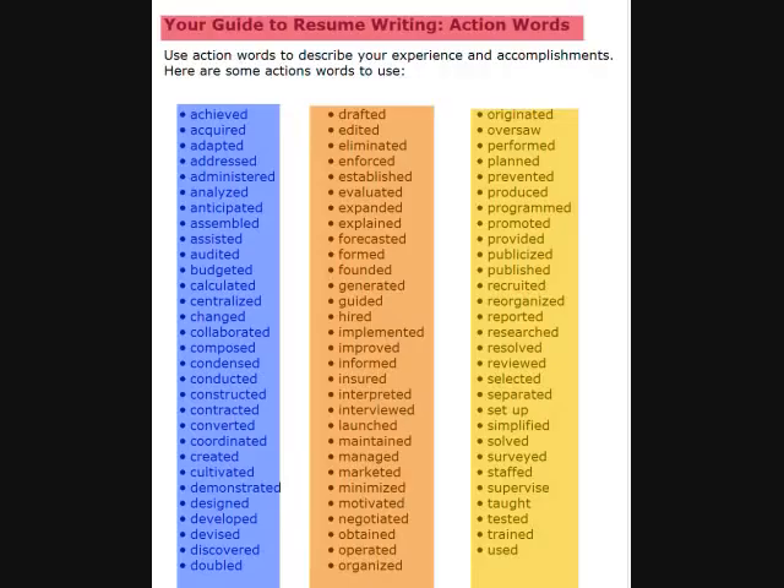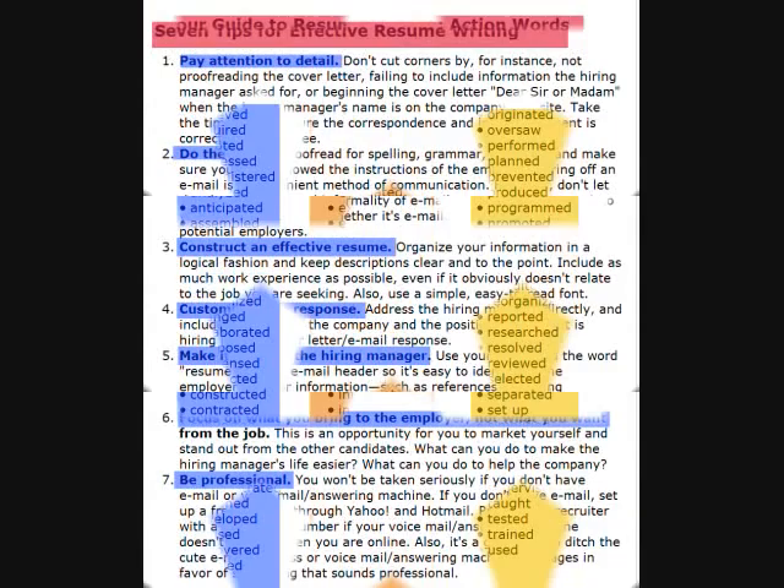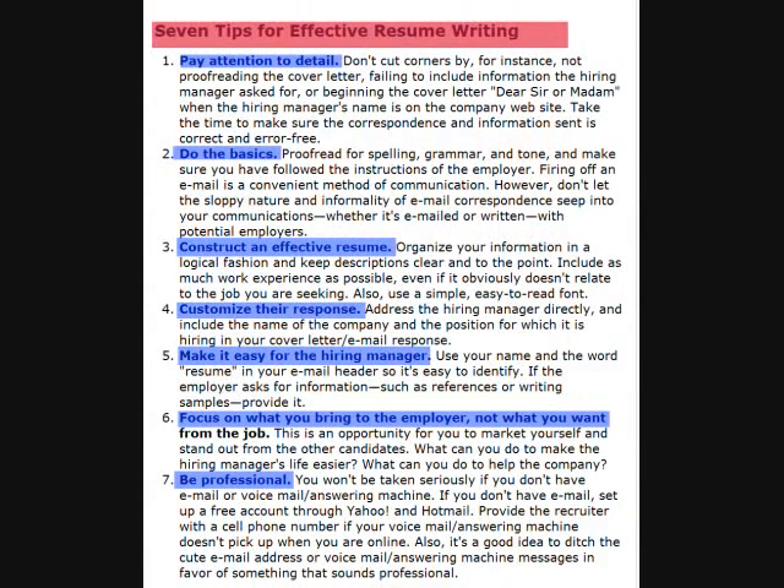Now that we have discussed inventory skills, the following is a list of action verbs to help you further provide detail on your skills and experiences on a resume. Carefully look at these verbs to help you prepare your resume. Finally, when creating an effective resume, make sure that you pay attention to detail. Do the basics — proofread.